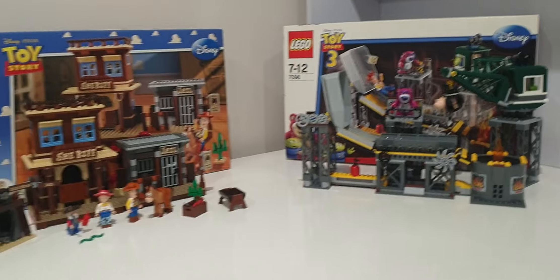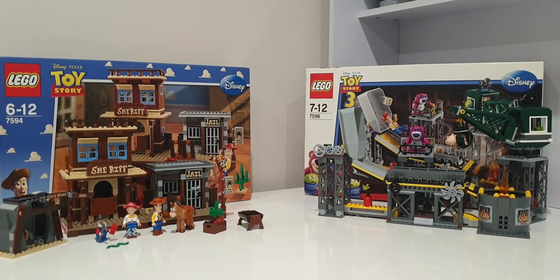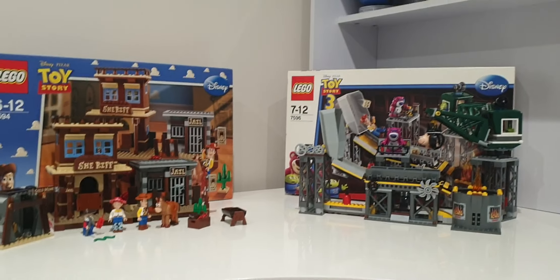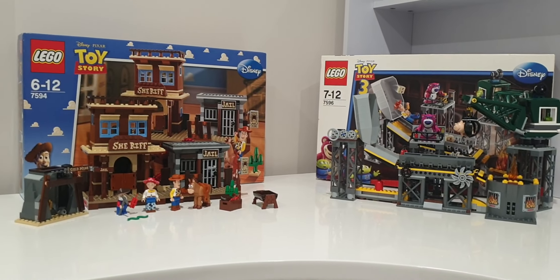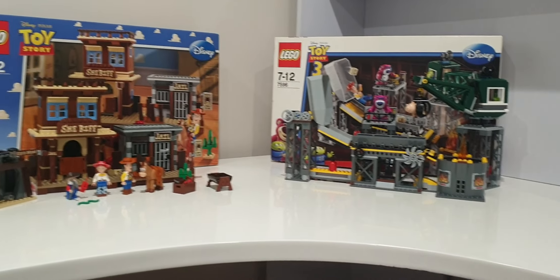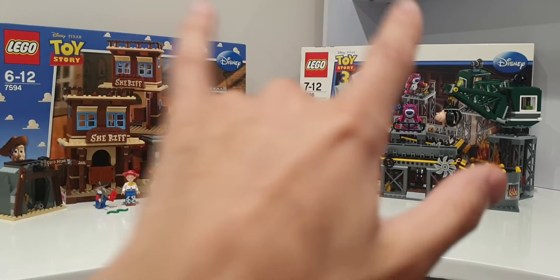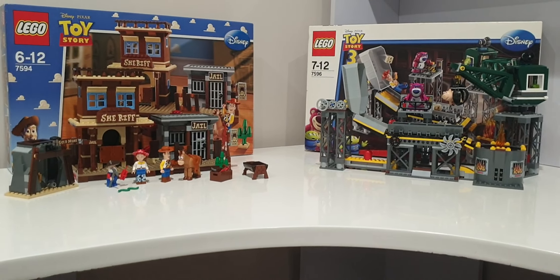That's the comparison of Woody's Roundup and the Trash Compactor Escape. Now I'll tell you which LEGO set I like better. Before I do, let me know in the comments which one you think I'll pick — you might be surprised. I love both of these sets a lot. From the 11 original 2010 sets, these two are easily in my top five. Woody's Roundup is great — I love everything about it.